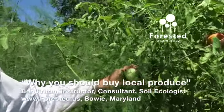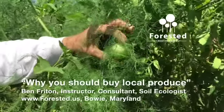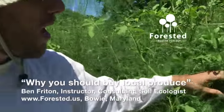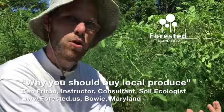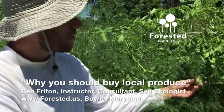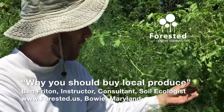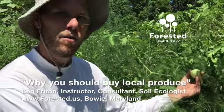Most tomatoes coming here are from a thousand-plus miles away. They're picked when the tomato is rock hard and green, like this one, so they can be shipped over a long distance without bruising. Then, right before they reach our shelves, they're sprayed with an ethylene gas.